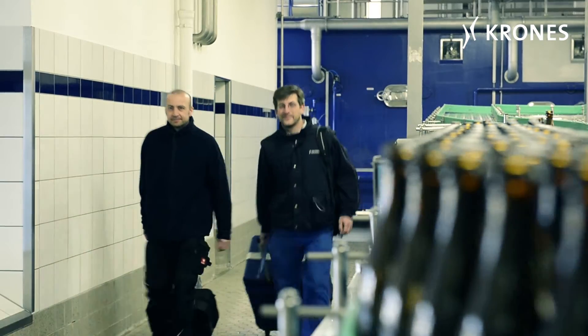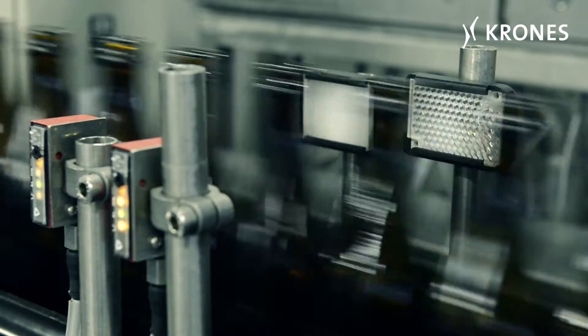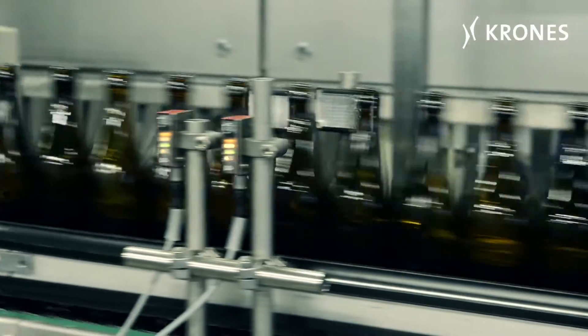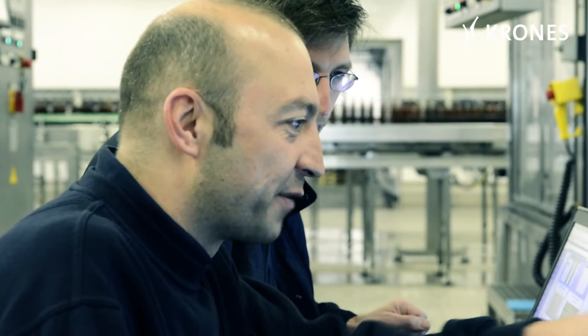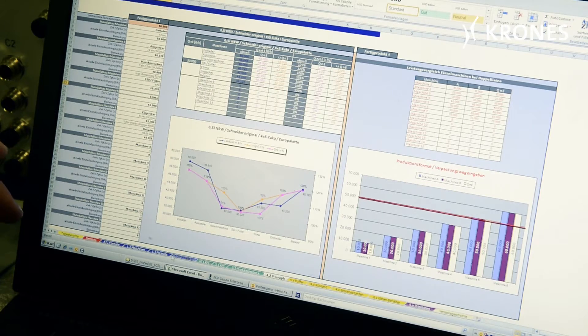We begin our work by setting up our measuring instruments. We install photocells, connect up the sensors and then we get to work. This means looking at the line from the client's point of view, listing all the defects, recording the production data of the reference machine, noting down the machine speeds, the buffering times, the operating hours and the make ready times.